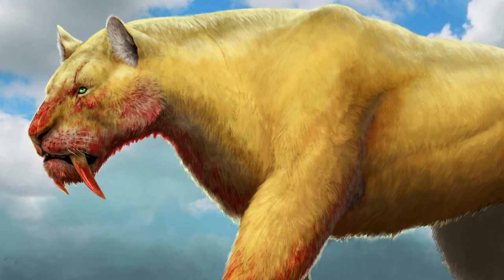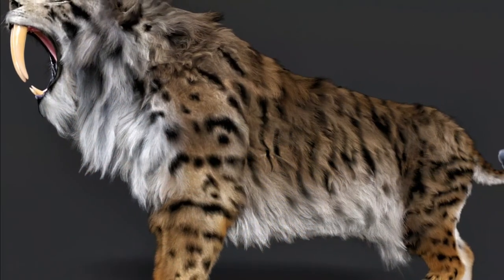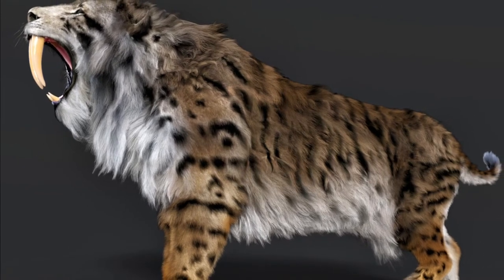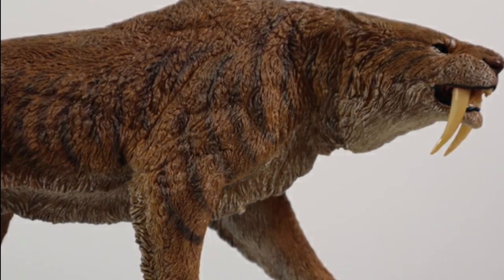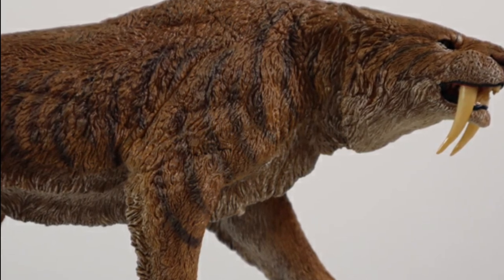Smilodon was more robustly built than the modern big cats. It had a reduced lumbar region, high scapula, short tail, and broad limbs with relatively short feet. Smilodon is most famous for its relatively long canine teeth, which are the longest found in the saber-tooth cats, at about 28 cm long in the largest species.